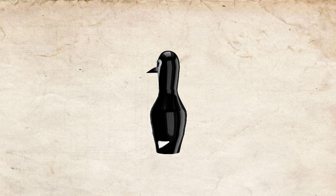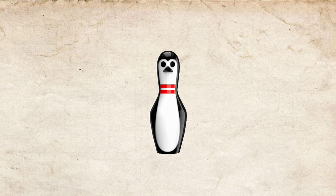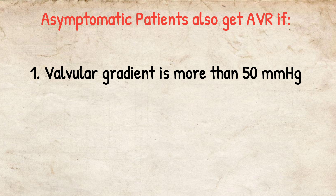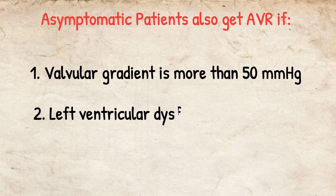But there is a twist: asymptomatic patients also get aortic valve replacement if the aortic valve gradient — the pressure across the aortic valve — is more than 50 mmHg. Normally it is around 4 to 5 mmHg, so if the pressure is more, the patient gets the valve replacement.